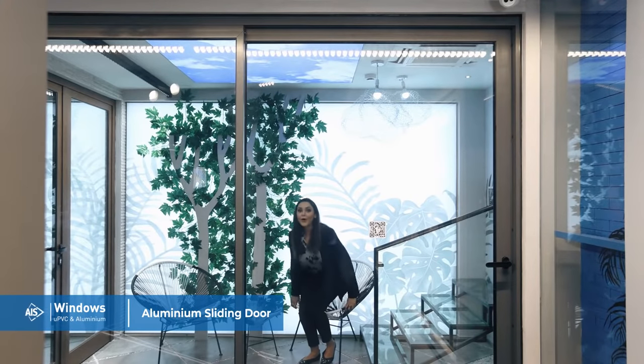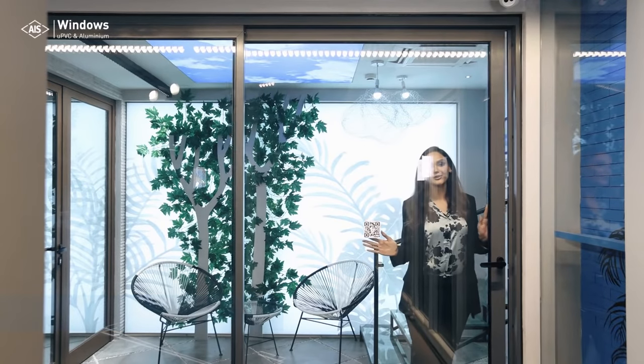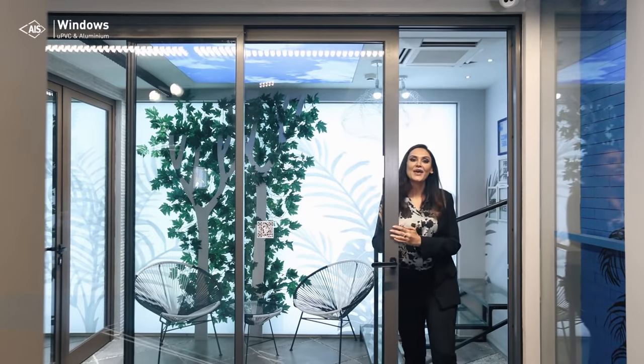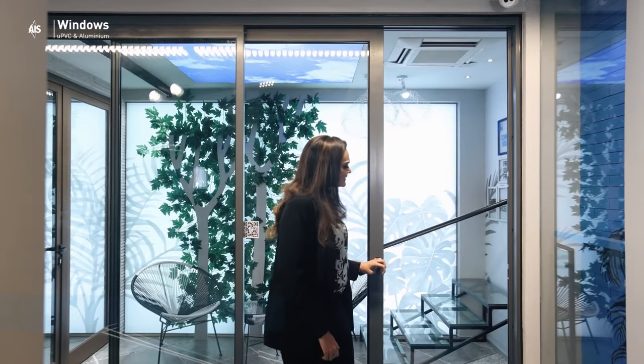Aluminium sliding doors from AAIS Windows are a preferred choice over conventional doors. They are compact and occupy less space. These doors are more lightweight, corrosion resistant, durable and secured compared to normal doors.